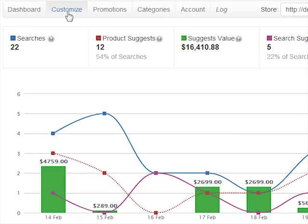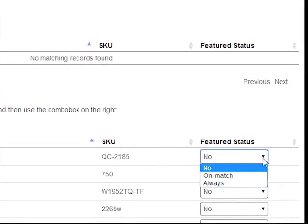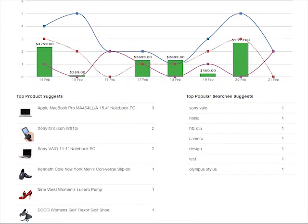Using the dashboard, you can promote specific products to rank higher on the suggestion list so that visitors see them first. You can find out what people are looking for, what they are finding, and what they are not, so that you can serve them better.